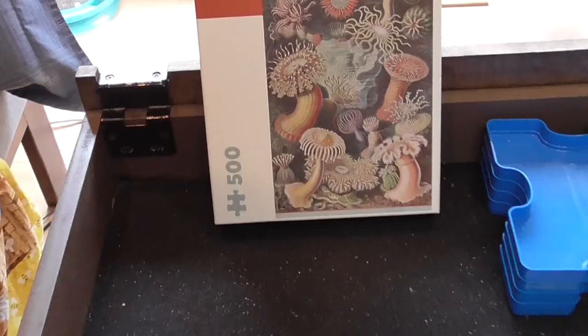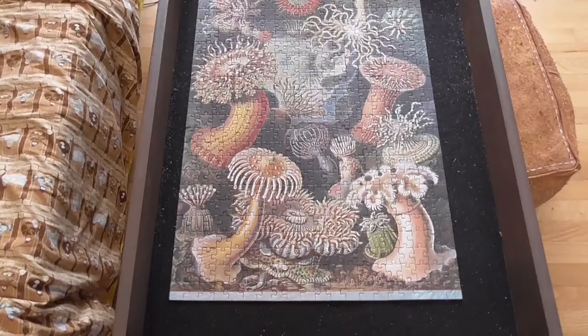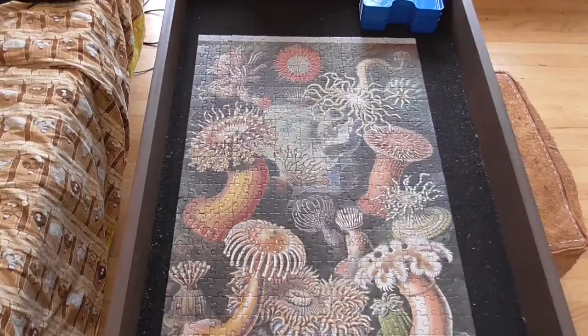I'm very happy that I decided to give this one a try, because yes, it turned out that it was new, and it also was complete, and it was a real joy to solve. I solved it here on my lovely puzzle table, that brings me so much happiness.